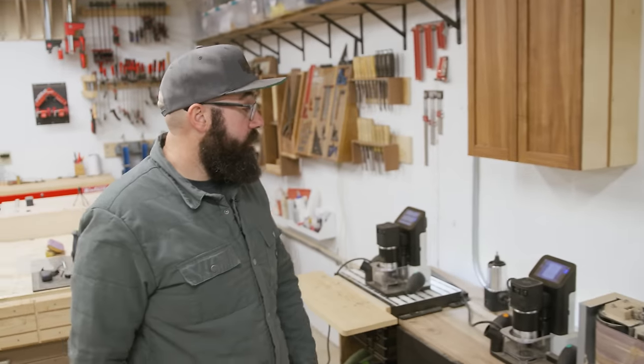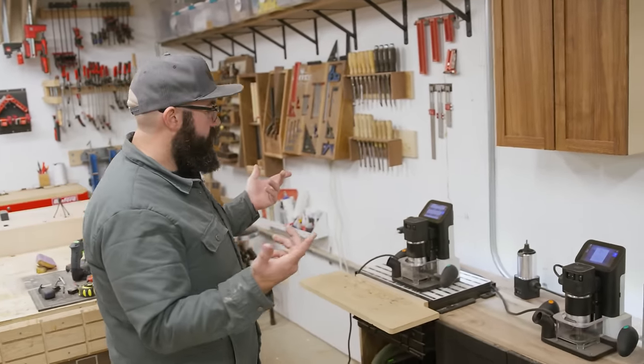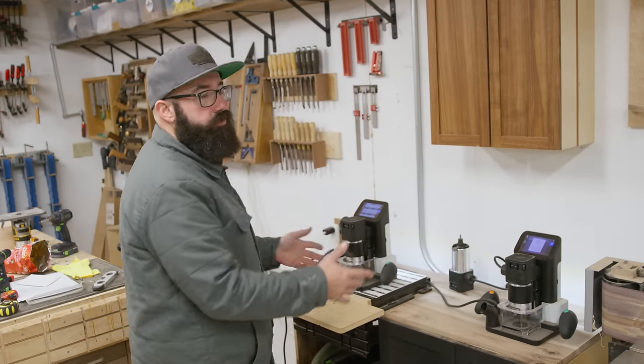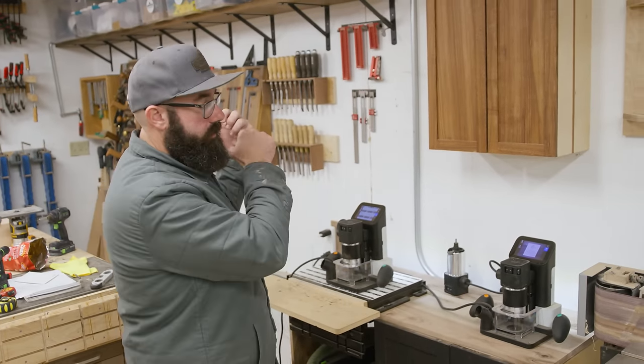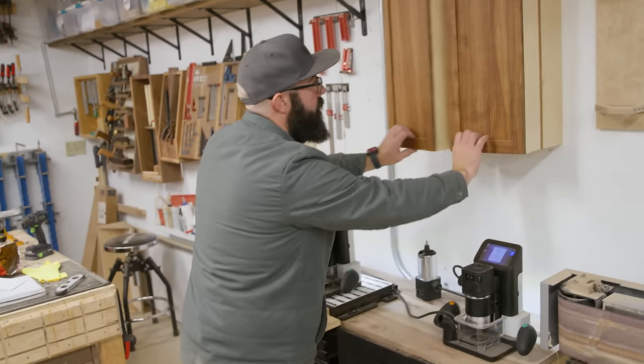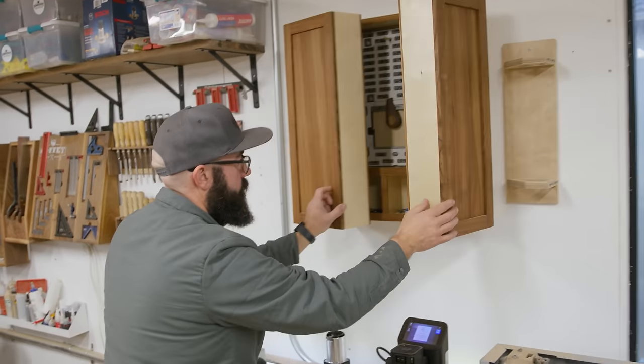Next to the edge belt sander is my Shaper Origin station. I've had this idea in my head for a couple of months — basically I wanted to give these a dedicated spot. This is a space where I can use the workstation and store all my stuff for the Shaper Origin in this cabinet. I've got my plate up there and all the accessories that go with it.